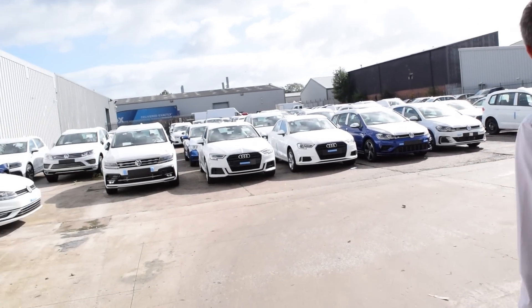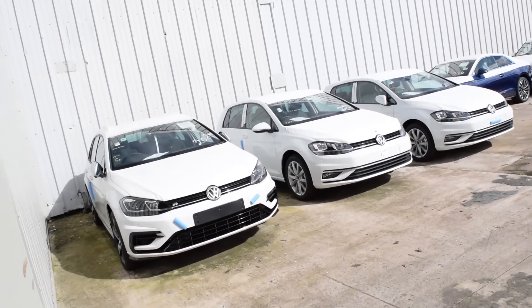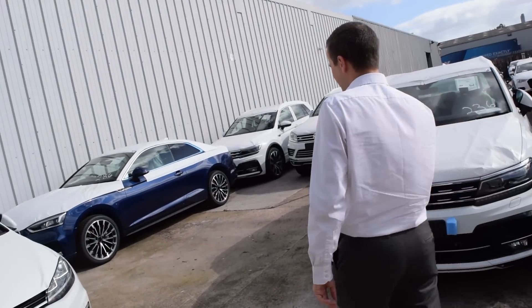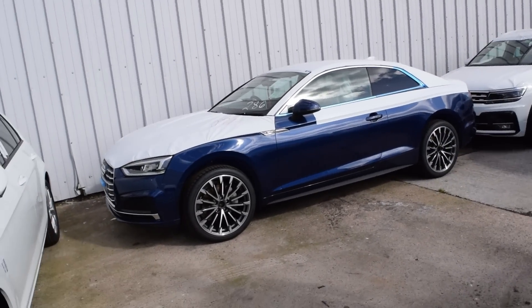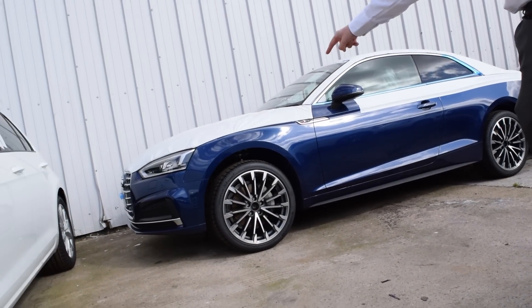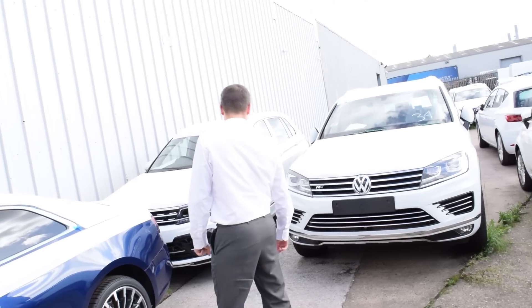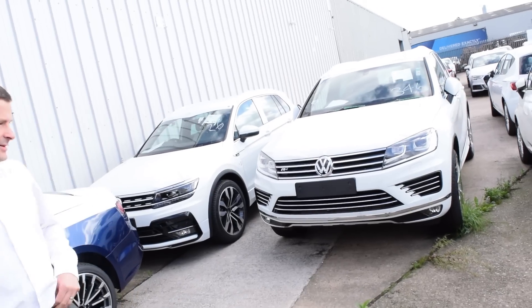So we've got more cars out here as well — another Golf R Estate. There's an A5, S5 Coupé? No, just an A5. That's nice — those are the wheels you need on this sort of car, not those little ones. That's interesting to see — Tiguan R-line next to a Touareg R-line. Shows how big the Tiguan is now.